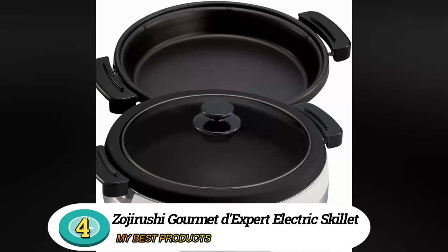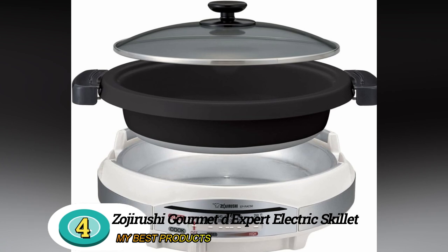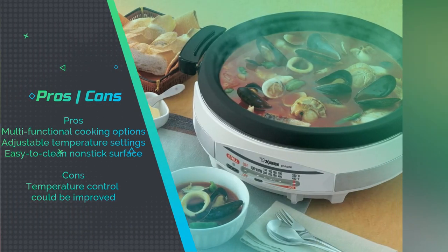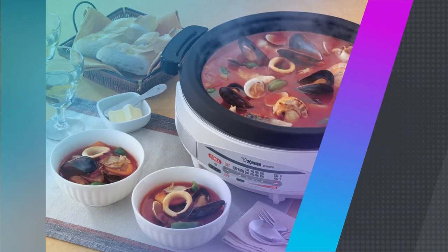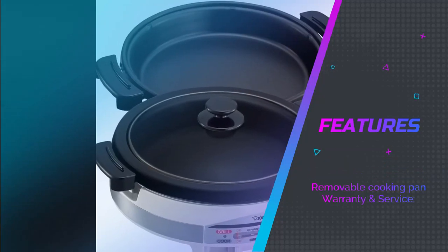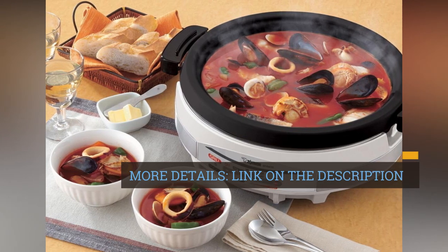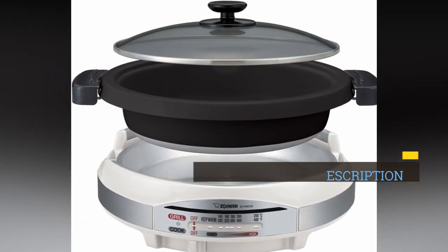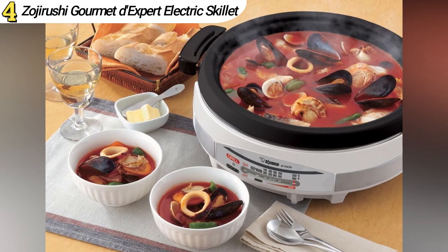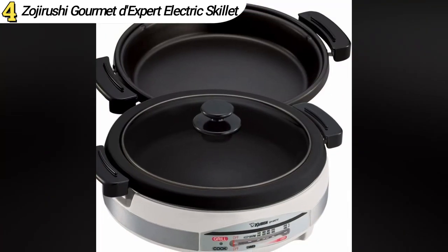Number 4: Zojurushi Gourmet D-Expert Electric Skillet. The Zojurushi Gourmet D-Expert Electric Skillet is a versatile and multifunctional option for your cooking needs. With its unique design, you can use it for deep frying, grilling, sautéing, and more. The adjustable temperature settings and non-stick surface make it a versatile tool for various dishes. Users love the versatility, allowing them to prepare a wide range of dishes, though some mention the temperature control could be more precise.